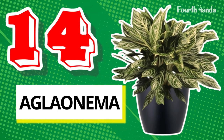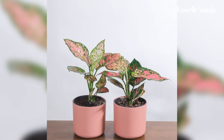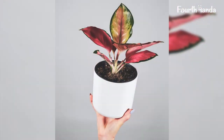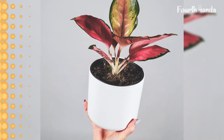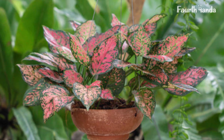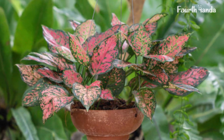14. Aglaonema. Very commonly known as Chinese evergreen, Aglaonema is considered a luck-bringing plant in Asia, and is also one of the best air purifiers you can have in your house. Aglaonema grows better in indirect sunlight — placing it in direct sunlight can burn its leaves — so do find an appropriate space in your home.